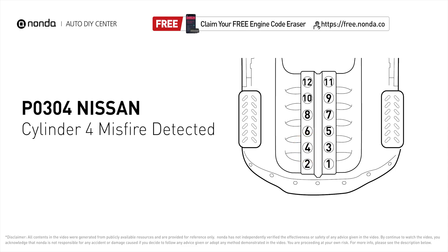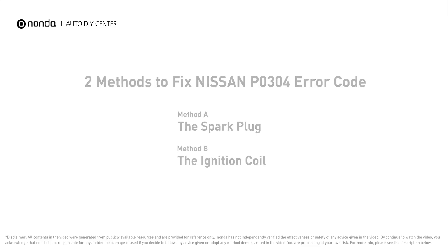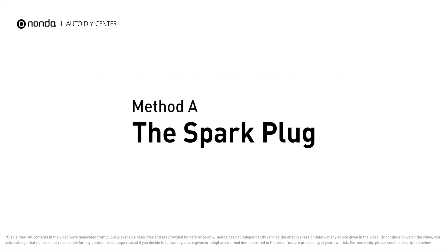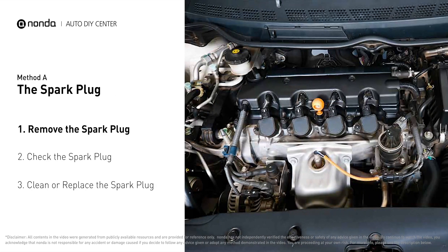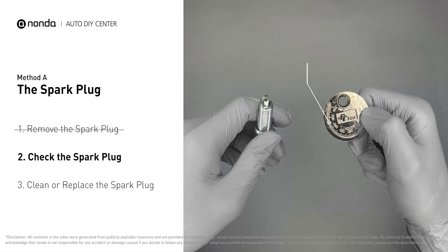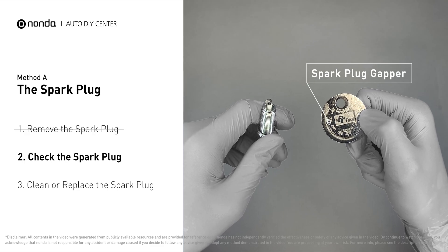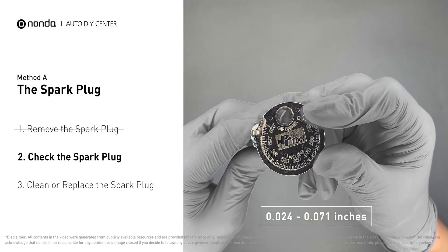Here are two of the most practical solutions to fix Nissan's P0304 error code. Method A: the spark plug. The spark plugs are located at the engine end of the wires, under the plug covers. First, carefully remove the spark plug, then use a spark plug gapper to check the spacing. Normally, the spacing should be between 0.024 to 0.071 inches.